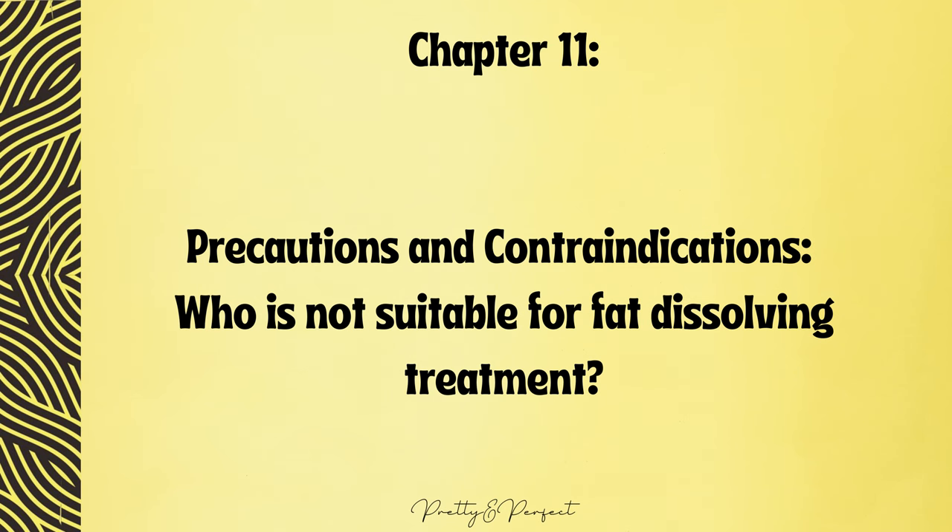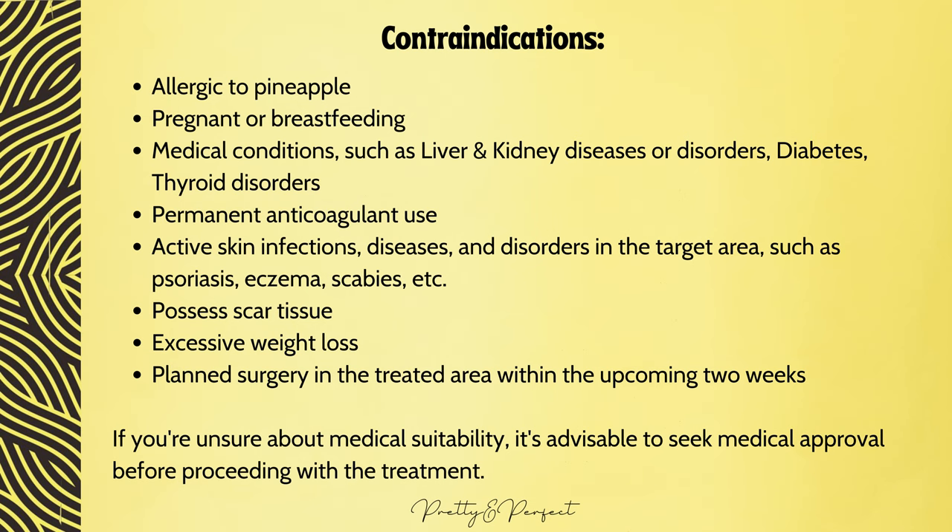Precautions and contraindications — who is not suitable for fat dissolving treatment? Lemon Bottle is not suitable for individuals who are allergic to pineapple, are pregnant or breastfeeding, have specific medical conditions such as liver and kidney diseases, diabetes, thyroid disorders, or are on permanent anticoagulant use. It is also not suitable for those with active skin infections, diseases, or disorders in the target area such as psoriasis, eczema, or scabies, those with scar tissue (treatment should wait until six months post-healing), those who have experienced excessive weight loss, or have planned surgery in the treated area within the upcoming two weeks. If you are unsure about medical suitability, seek medical approval before proceeding.